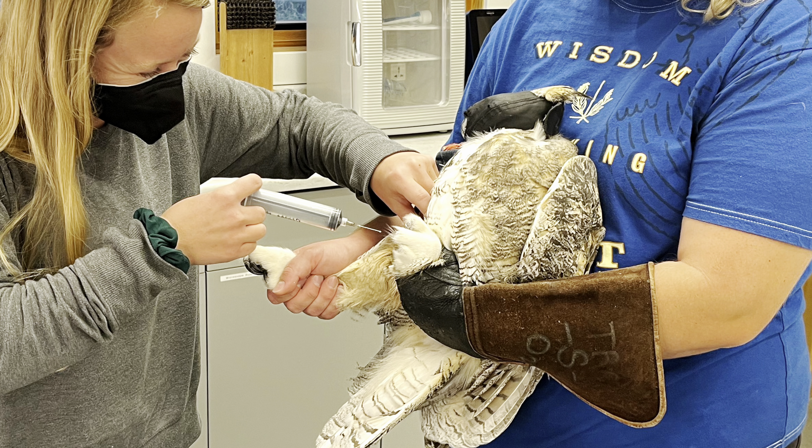Last but not least is American Kestrel 8-1. This female is undergoing flight conditioning, and here we are in one of our larger enclosures encouraging her to fly.